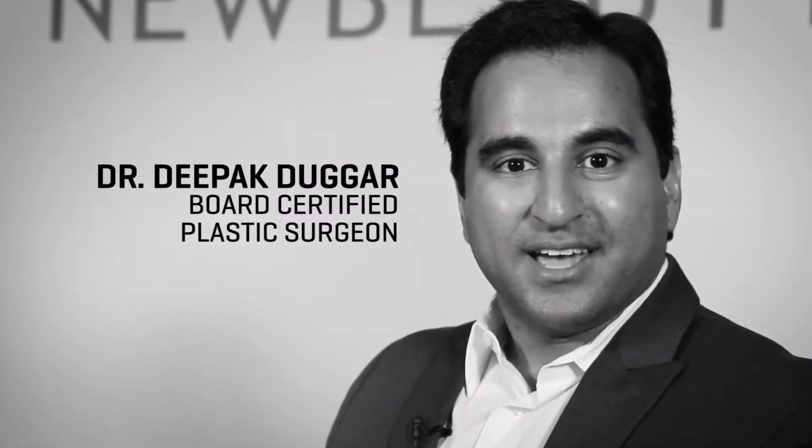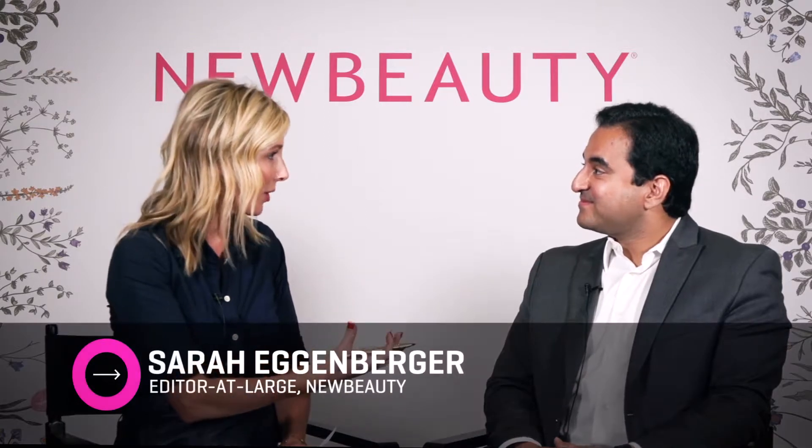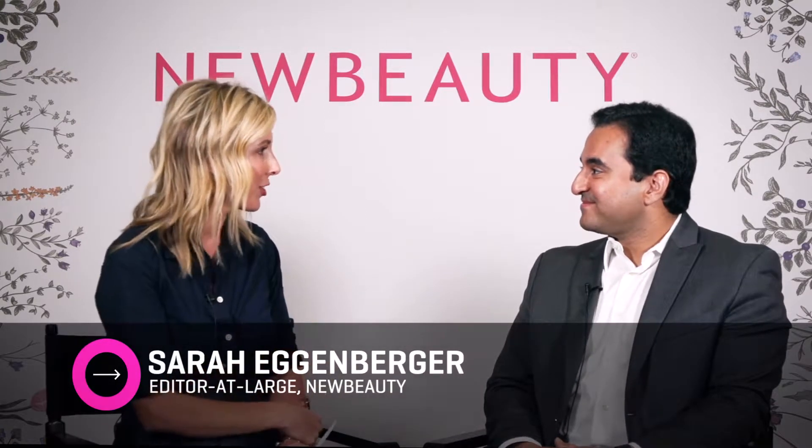Hi, I'm Dr. Deepak Dugar. I'm a Beverly Hills plastic surgeon. Today we're going to talk about women's intimate health issues here at New Beauty. We're really excited about what BTL Aesthetics has to offer. So tell us more about their revolutionary technology.